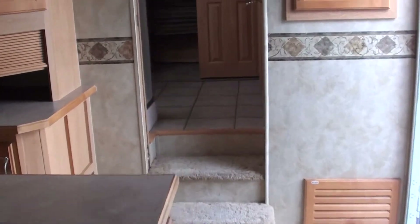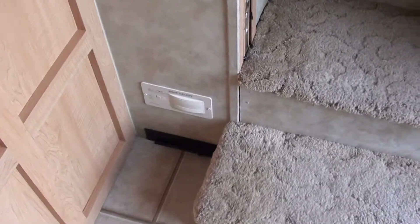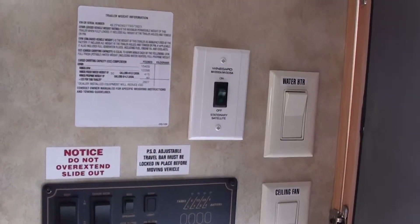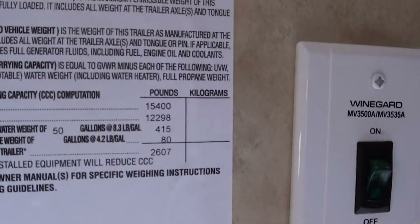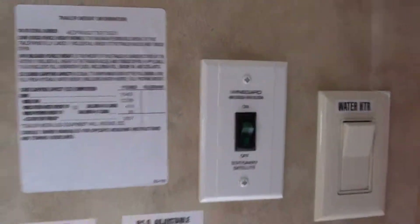Going up into the bedroom here — central vacuum is stored right there. Let me show you the compartments for all your gadgets and your slide-outs, all your buttons there. Here's the weight on this unit: 12,298 pounds empty, up to 15,400 fully loaded.